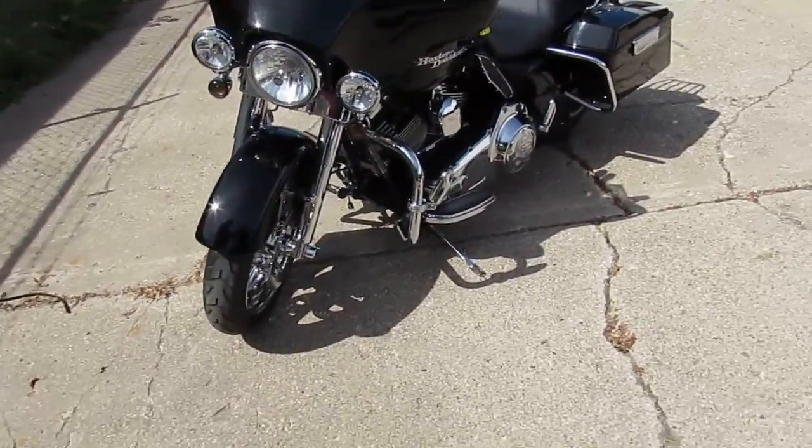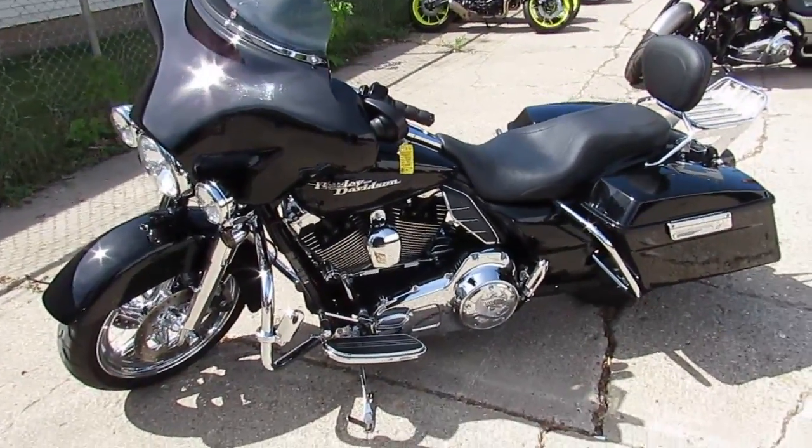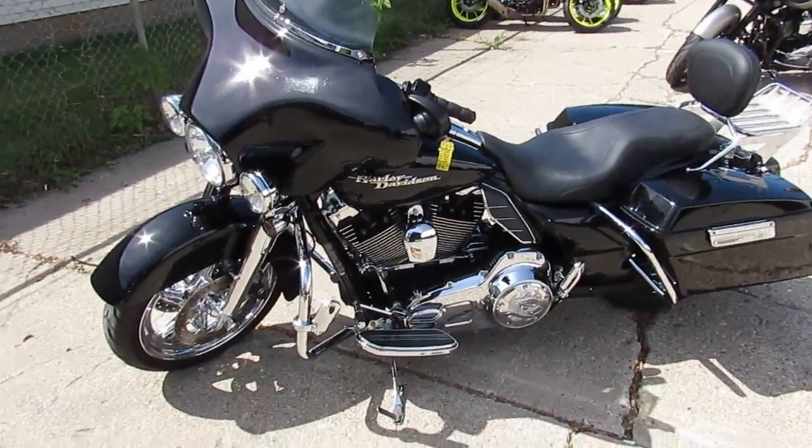So it's a 2009 Harley-Davidson Street Glide sitting on chrome wheels. It's got the backrest and quick detach luggage rack. This thing is right.